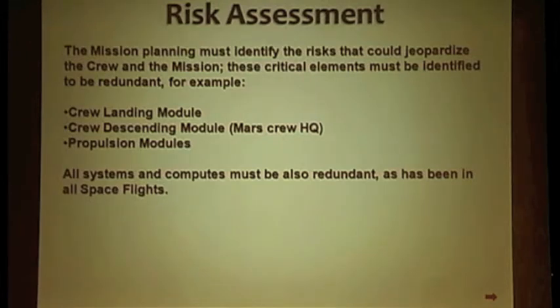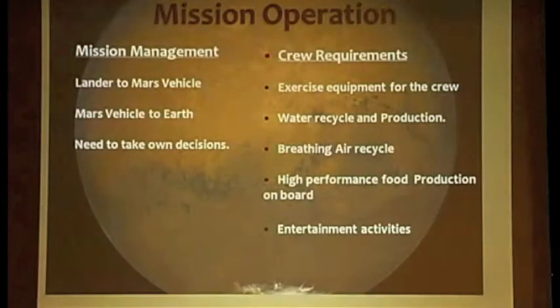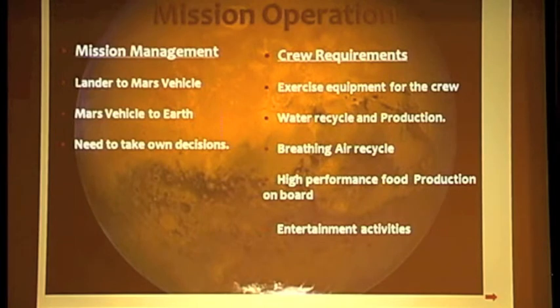As with any other space mission, all risk assessments need to be studied to identify what elements must be redundant for the mission in space. Mission operations: the orbital space vehicle will act as mission control for the landing modules — like Earth mission control but capable of taking decisions if needed. Because of the length of the journey, the crew should have activities different from mission tasks. Also, to support life, the vehicle should have recycled processes as independent from Earth as possible.